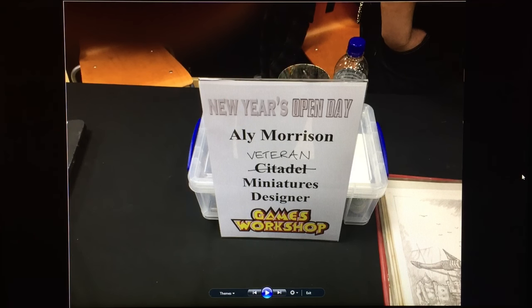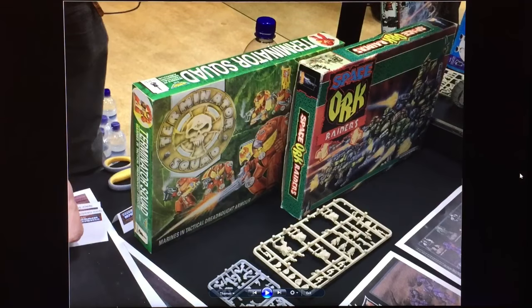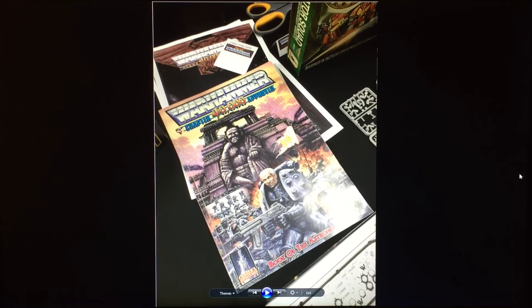There were some relics from the early years of 40k: the original Rhino box set — three Rhinos for £9.99 back in 1987 — and the Terminator box set RTB-08 and the RTB-02 Space Hulk Raiders metal miniature set. There's another photo of the Rhino box set.